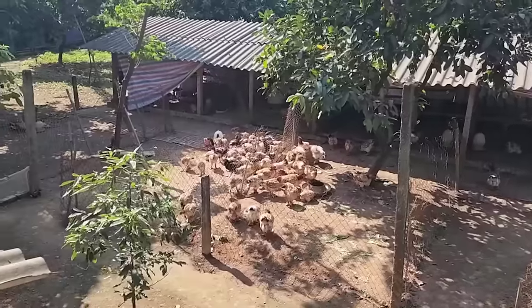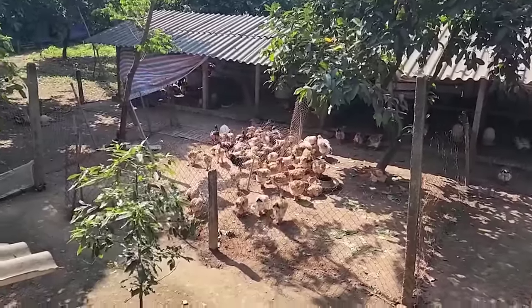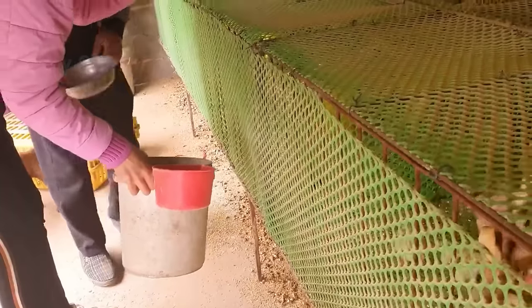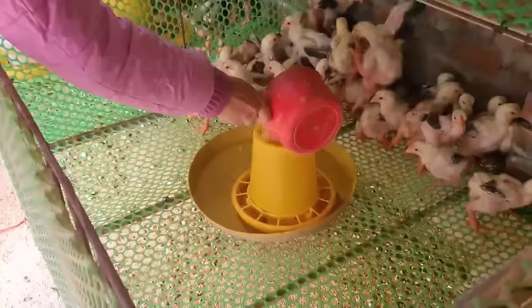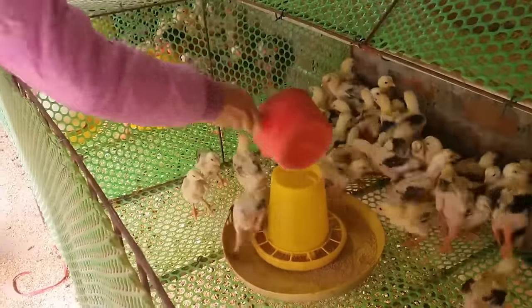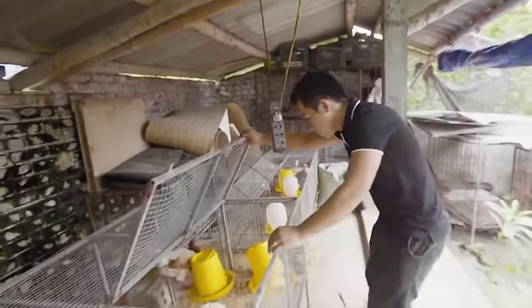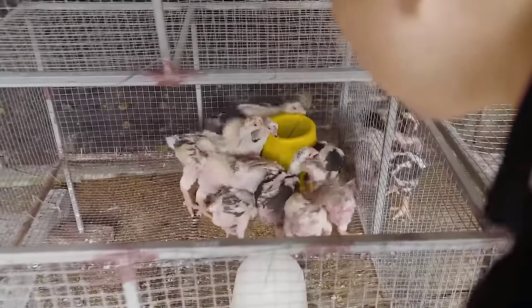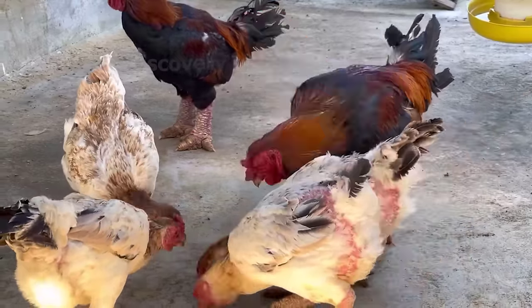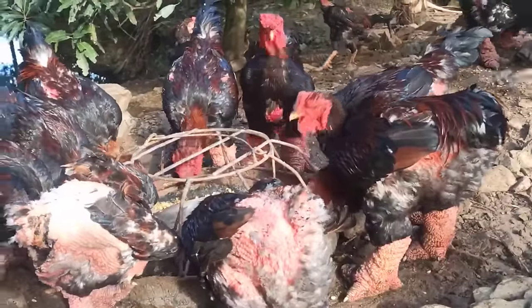The chicken breed is named after Dong Tao Village, about 30 km southeast of Hanoi. For breeders, they often divide Dong Tao Chickens depending on their needs to have appropriate raising methods. Usually Dong Tao Chickens are divided into rare chicken lines for breeding, chicken lines for giving as gifts, and finally chicken lines for meat production.